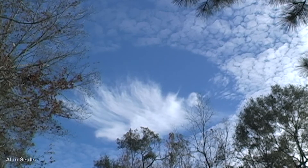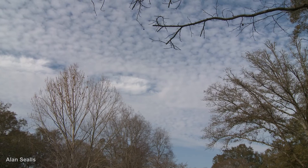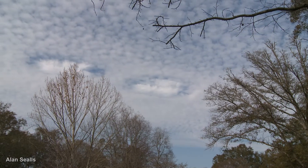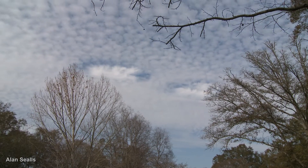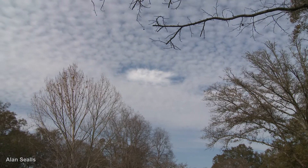Hole punch clouds happen when an airplane flies through a layer of altocumulus or cirrocumulus clouds, upsetting the balance so that some of the supercooled water instantly freezes. That starts a chain reaction where more ice forms as a small cirrus cloud and eats out a circle in the cloud.